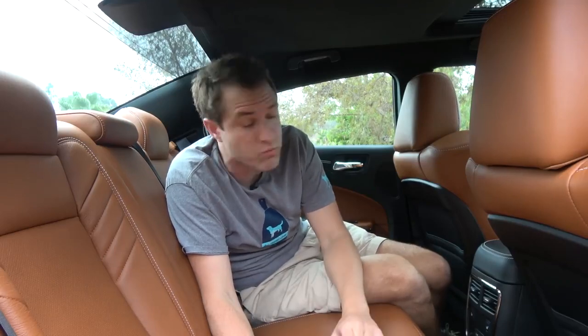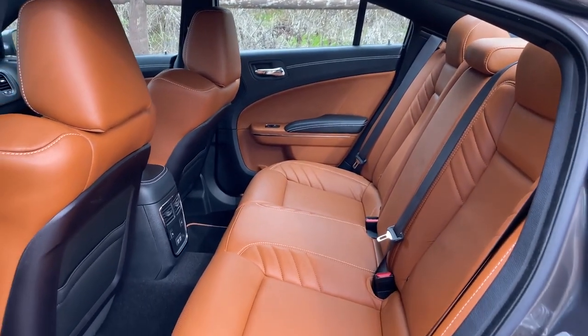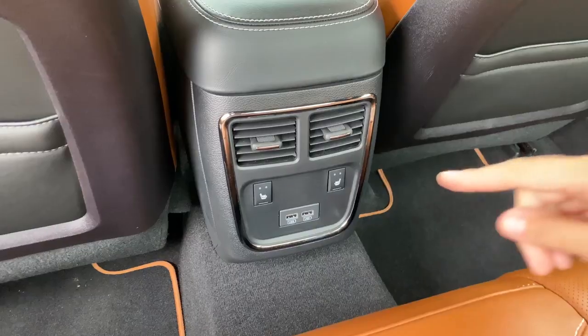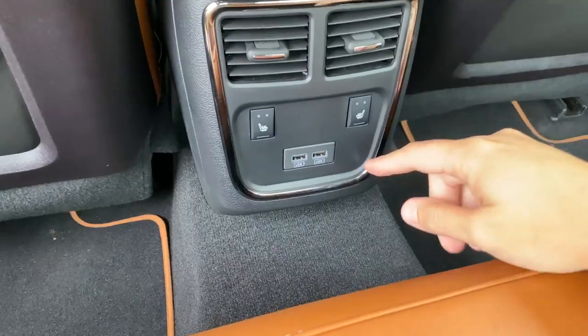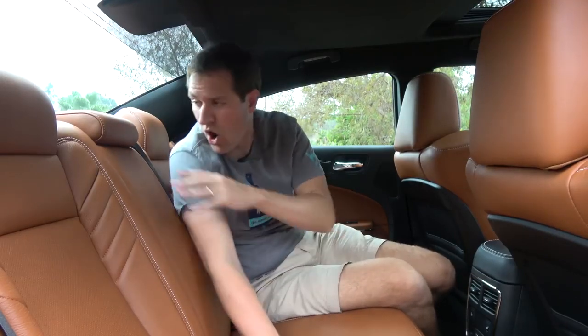Moving on to the back seat in the Hellcat Widebody — the first thing you notice back here is that the back seat is pretty roomy. I have the front seat pretty far back and my knees don't hit the front seat. This is a roomy back seat like you'd expect from a full-size sedan. You have heated rear seats — you push these little buttons to turn them on. Also in the vicinity of the heated seat controls, you have two USB ports, which is nice if you plan to use the Hellcat as a family car with kids in back. Other than those features, there's not really much worth mentioning — there's three-across seating and there isn't even a center armrest. It's a pretty basic back seat.